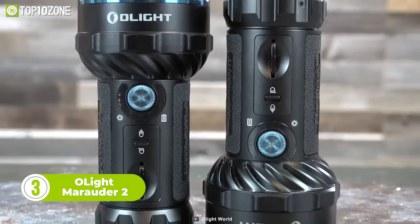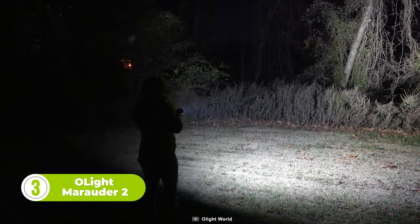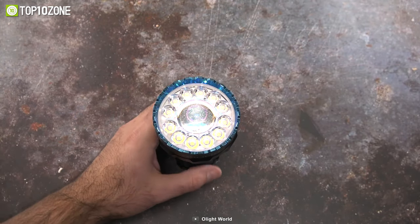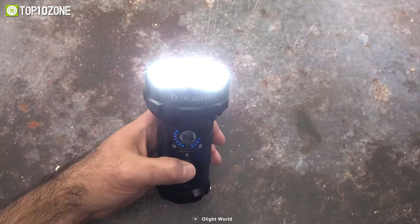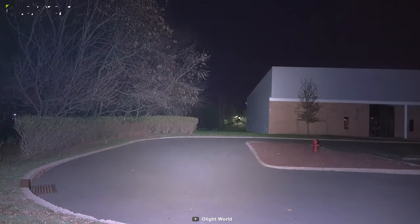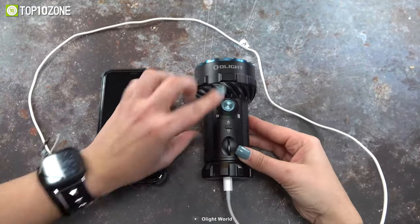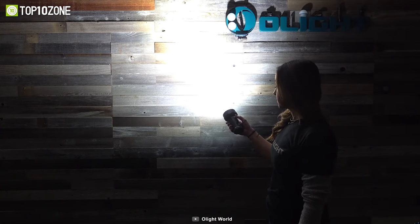Next on the list is the Olight Marauder 2. This compact long-range light features a big LED enabling an 800-meter spotlight beam, and 12 small LEDs around the edge creating a 14,000-lumen floodlight beam. A toggle switch in the middle allows quick selection between spotlight or floodlight, and an upper rotary knob lets you adjust brightness levels. Indicators notify you about brightness, battery level, and charging status, while multiple sensors and cooling fins assure safety against overheating.